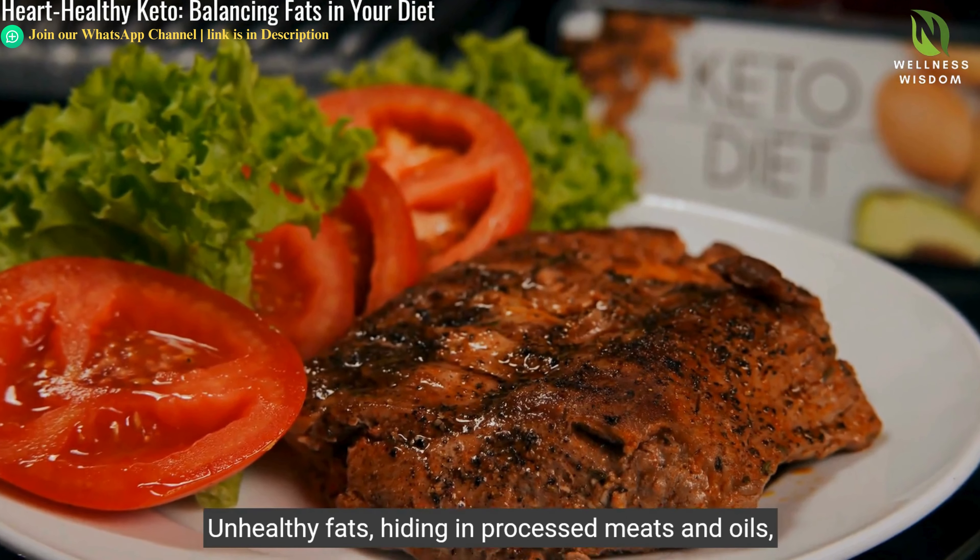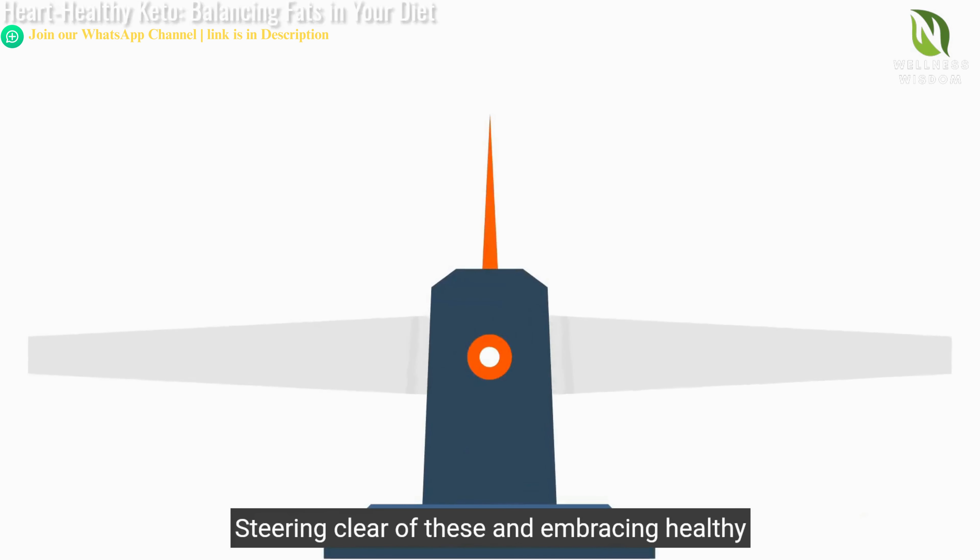Monounsaturated and polyunsaturated fats transform your keto journey into a heart-healthy quest. Unhealthy fats, hiding in processed meats and oils, act as villains. Steering clear of these and embracing healthy alternatives is key to wellness.